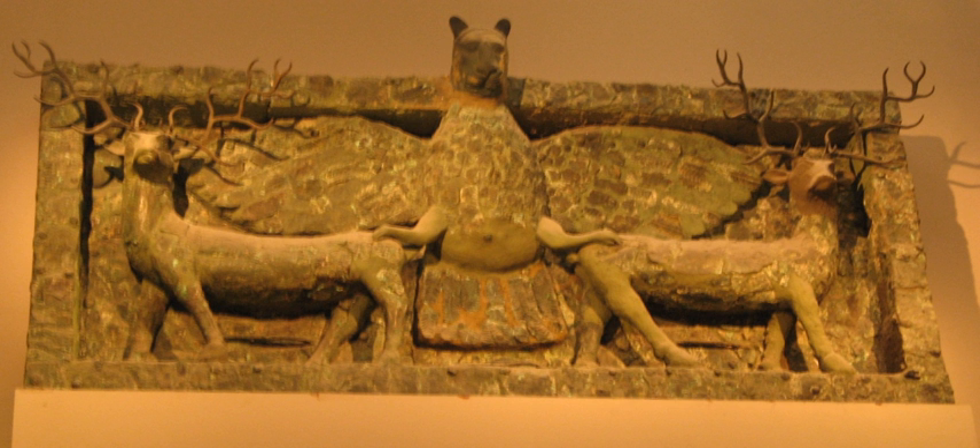The Tel Al-Ubaid copper lintel, or Imdegud relief, is a large copper panel found at the ancient Sumerian city of Tel Al-Ubaid in southern Iraq. Excavated by the English archaeologist Henry Hall in 1919, the frieze is one of the largest metal sculptures to survive from ancient Mesopotamia and is now preserved in the British Museum.